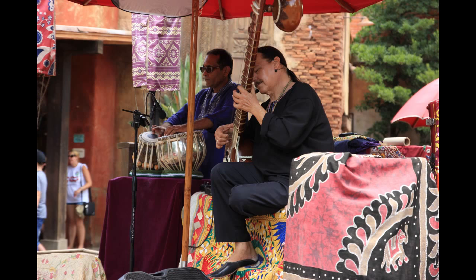As we make our way into Asia, I got this picture of a guy playing an instrument. I know the guy on the left is playing drums, but I don't know what instrument the guy on the right is playing. Have these performers always been here? Somebody let me know in the comments — they were new to me.